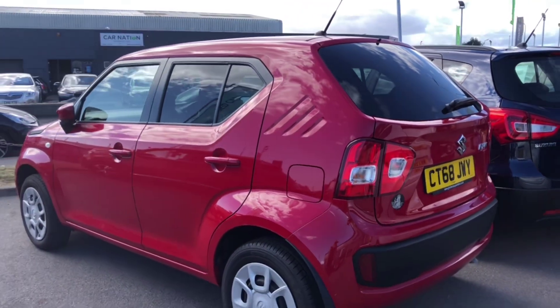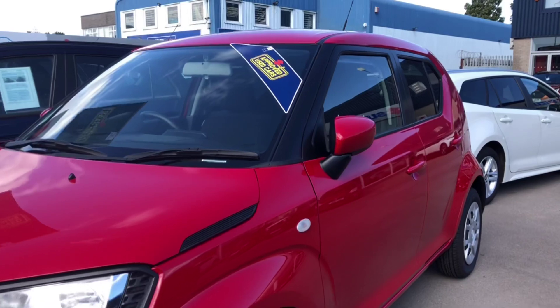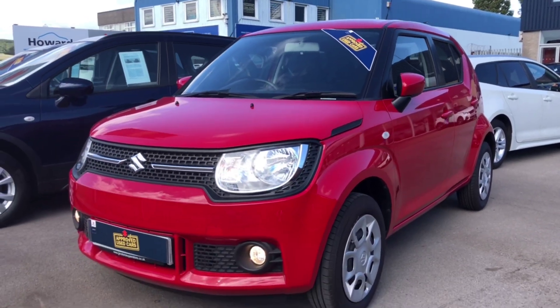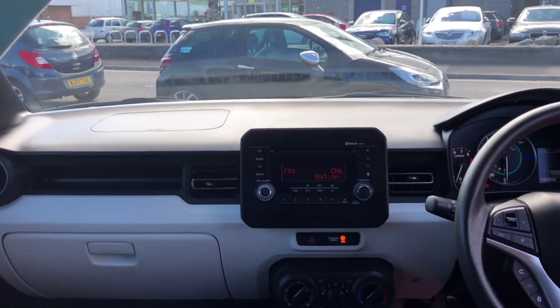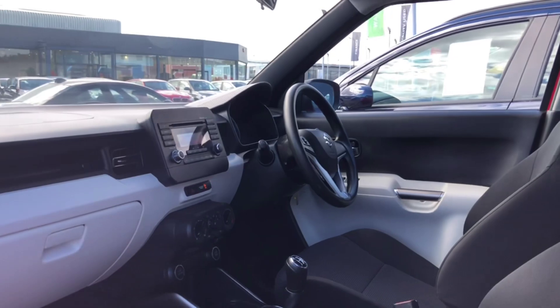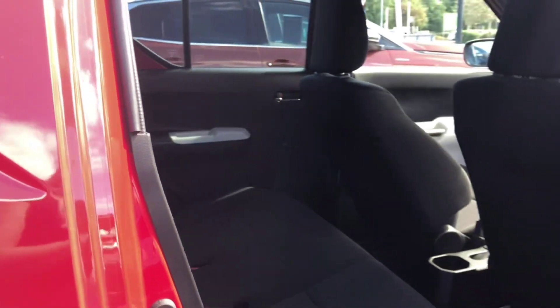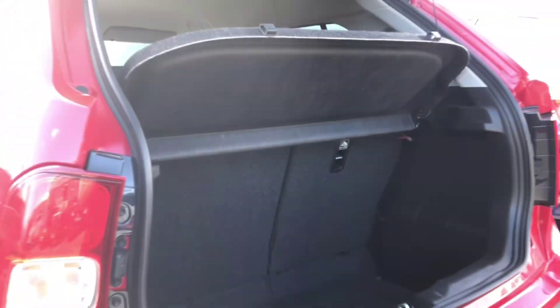We'll see you next time. Thank you for watching this video. If the Suzuki Ignis is for you, then please give us a call or enquire online on our website.